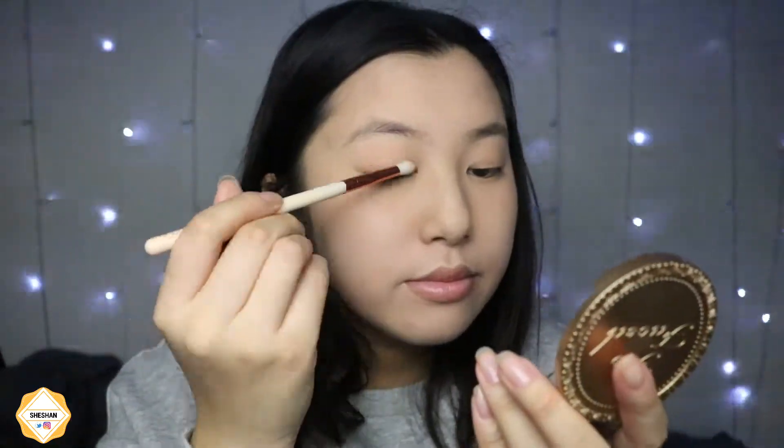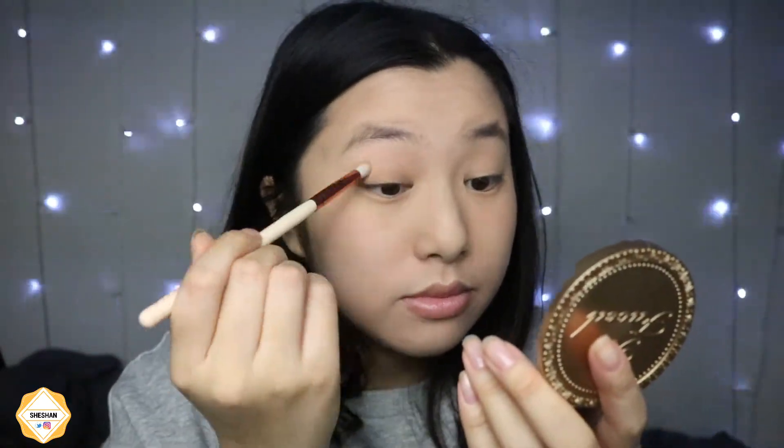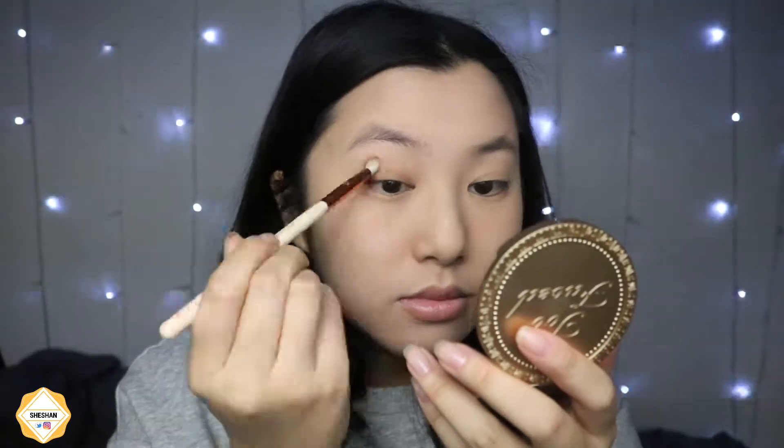I take my Too Faced bronzer — I did show my Hoola bronzer but I didn't end up using it — and I'm basically using the Too Faced bronzer all over my lid. That's the only thing I'm putting over my eyes. I'm also taking some of that bronzer on my lower lash line so it doesn't look weird.